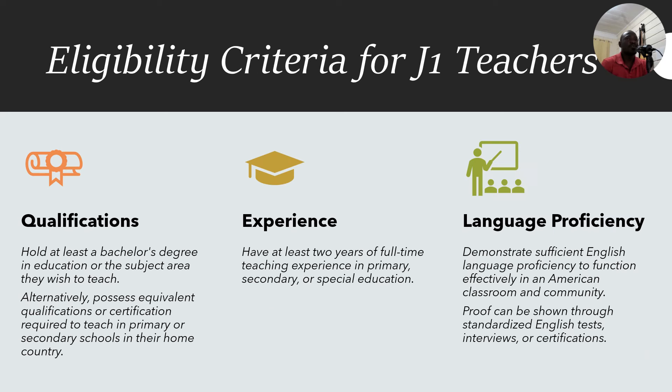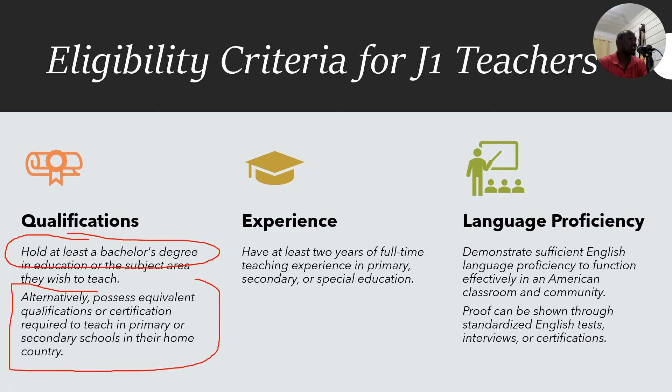How do you qualify for J1 teaching? The first qualification is that you have at least a bachelor's degree in education or the subject area you wish to teach. Alternatively, you should possess equivalent qualifications or certification required to teach in primary or secondary school in your home country, but most sponsors will require a bachelor's degree in education. Second, you must have at least two years of full-time teaching experience in primary, secondary, or special education.